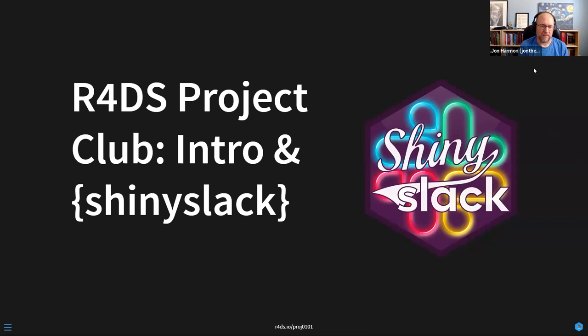I'm John Harmon. I run the R4DS online learning community. I have met some of you. I'm going to keep looking over to the side while I'm talking — that's where you all are showing up for me.